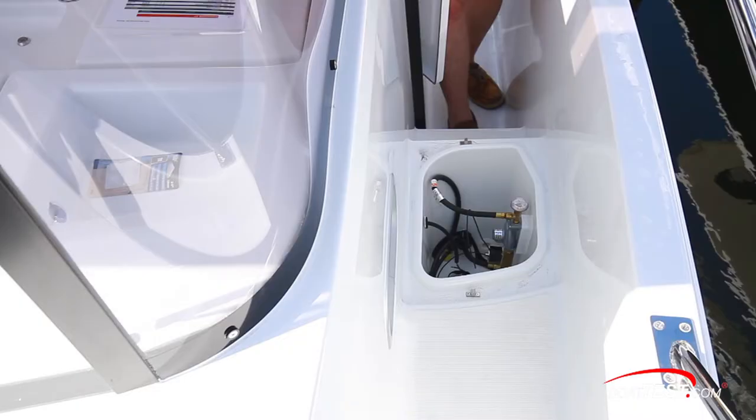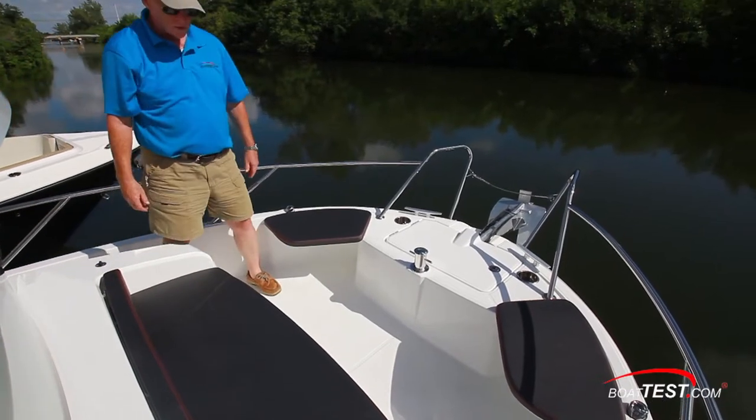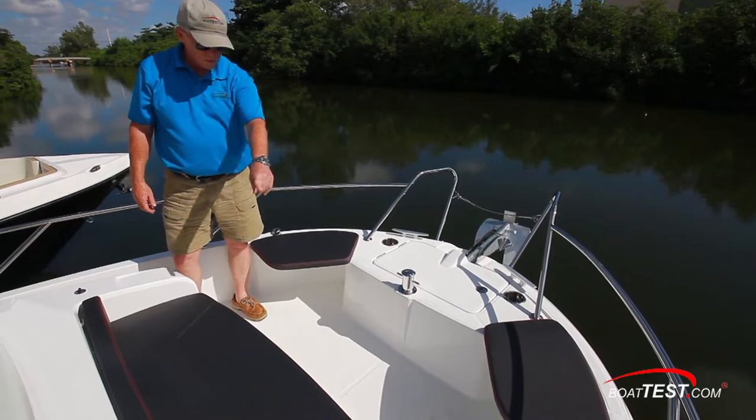A compartment in the port passageway is equipped with a connection for the propane stove in the galley. Fully forward, our test boat was equipped with the optional seating in the bow.